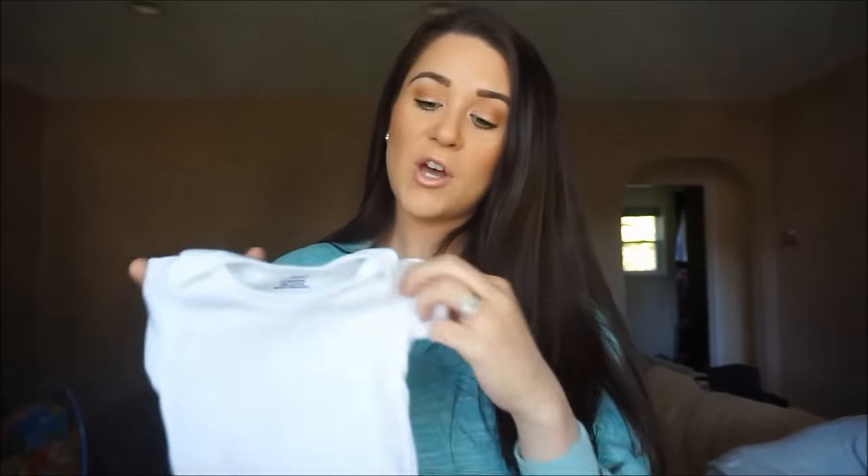Next are plain white onesies — this is the Gerber onesie. I have so many of these; I asked for a ton on my registry in all different sizes. He wears white onesies under everything — under his PJs, under his outfits for the day. I use them kind of like an undershirt. When he has a poop explosion, it gets on the onesie first and usually just that gets ruined, not the actual outfit. They're really easy to wash and I just think they're a great idea to put on the baby first.